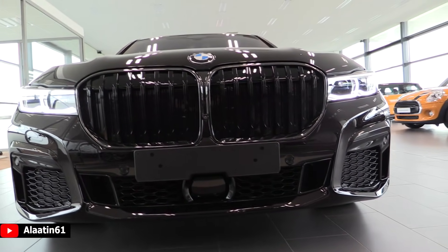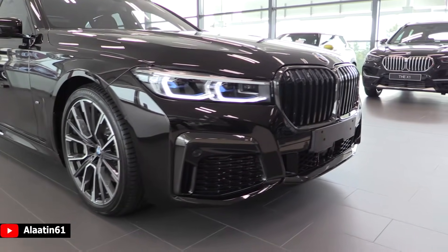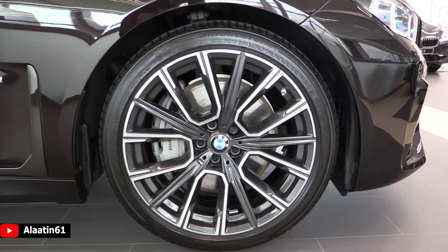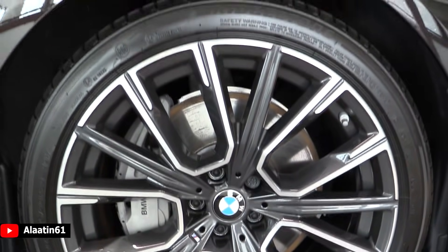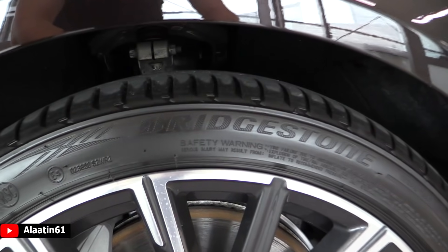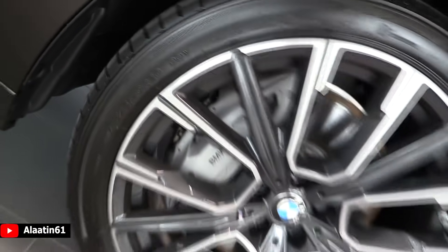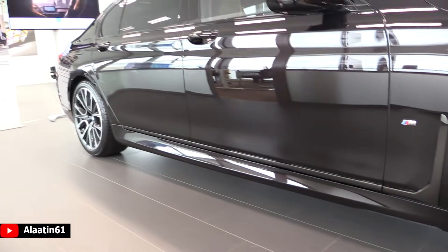It has a very aggressive front bumper with bigger air intakes, special for the M-Sport package. It looks gorgeous. These rims are special for the 745Le, M-Sport rims, and come with Bridgestone run-flat tires — 20 inches big. It also has the BMW M-Sport side skirt.